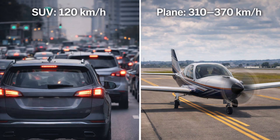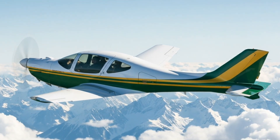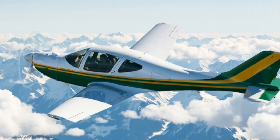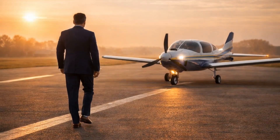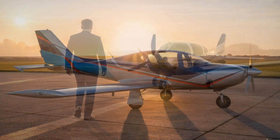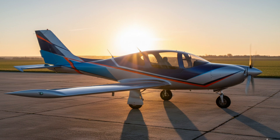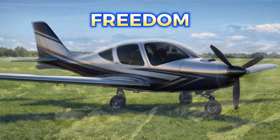And it flies like a budget business jet. In this video, I'll show you why a new airplane today can be smarter, cheaper, and safer than an old one — and why more and more pilots are choosing exactly this path. Yes, this video is about airplanes, but if you look closer, it's really about freedom.